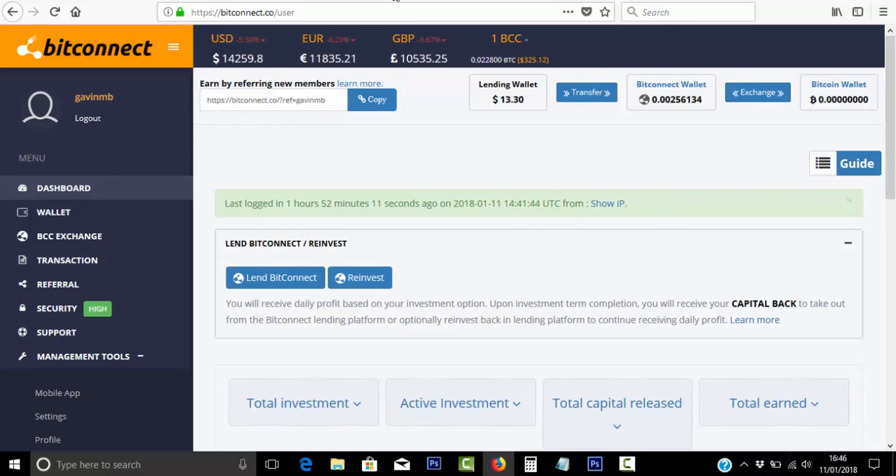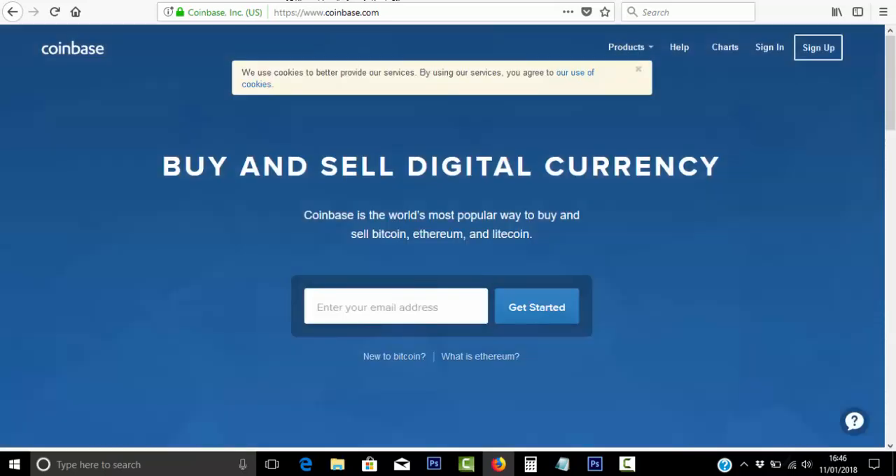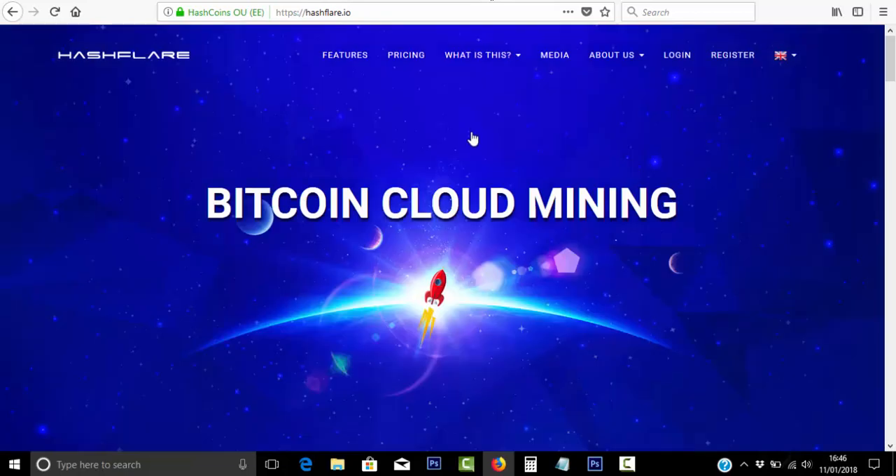You can also get $100 worth of free Bitcoin via the link below at Coinbase. And you can also mine Bitcoin via Hashflare. The more Bitcoin you can mine right now, as the price continues to go up, the more wealth in terms of Bitcoin you'll have for many months and many years to come.